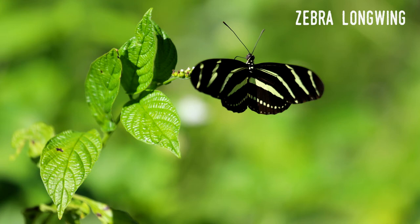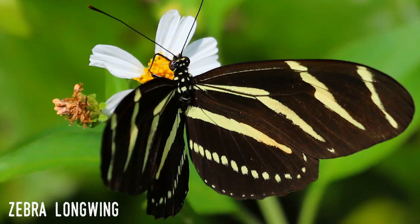It's generally considered that its dramatic yellow and black zebra pattern provides a warning to potential predators. Not surprisingly, there are non-related butterflies who mimic the design of the zebra longwing in the hopes that they'll be left alone as well.